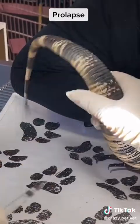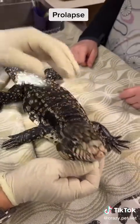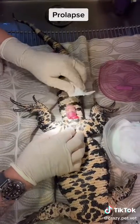Once the total dose is injected, we check to make sure that the lizard is in an acceptable plane of anesthesia to reduce the prolapse.